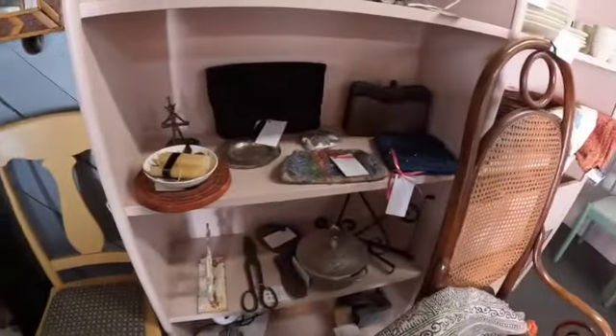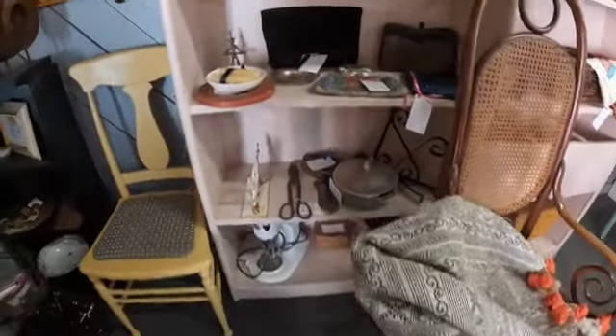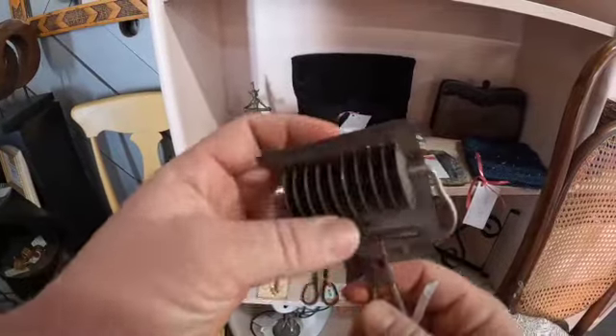This booth is 50% off, but not that I'm fancying anything. This is to make noodles — pasta noodles.